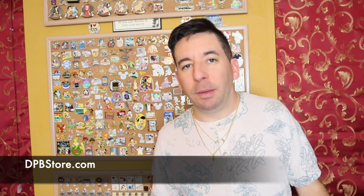I want to share them with you guys. You might have already seen them — they're already up on DisneyPinsBlog.com, and they are available at DPBStore.com. So if you're interested in purchasing any of these, head over to the store. While supplies last, I do have a small quantity of these pins.